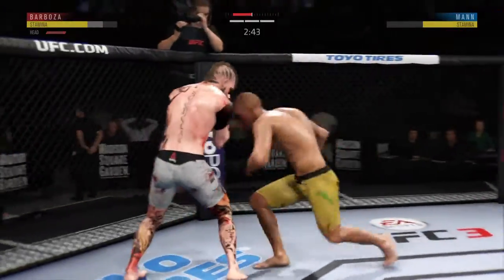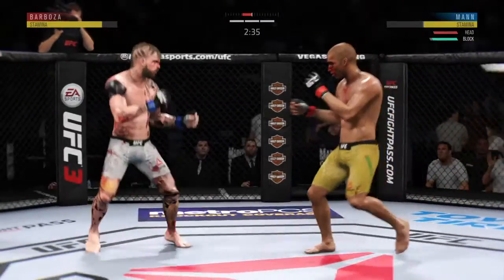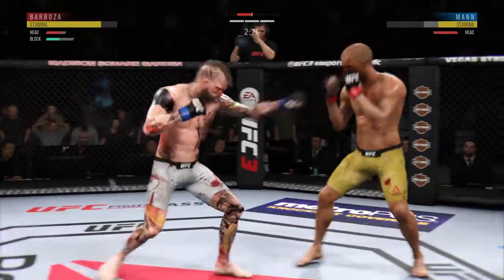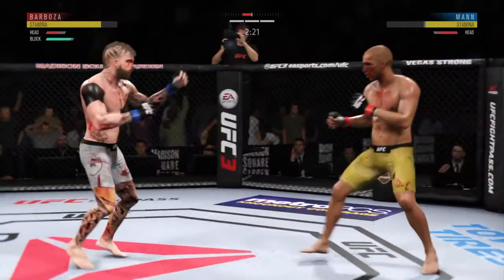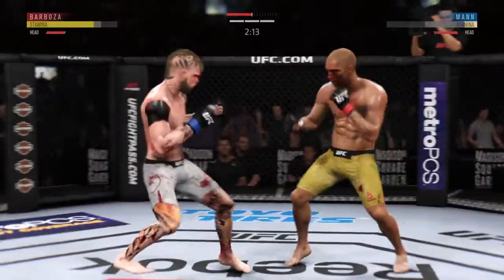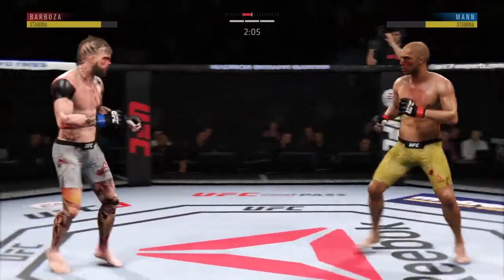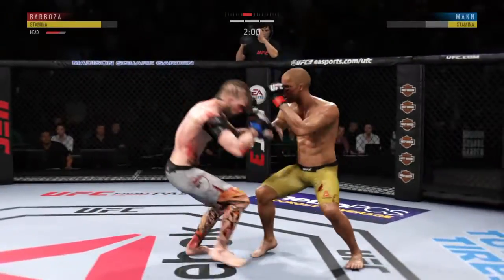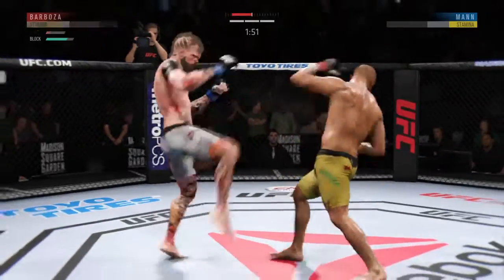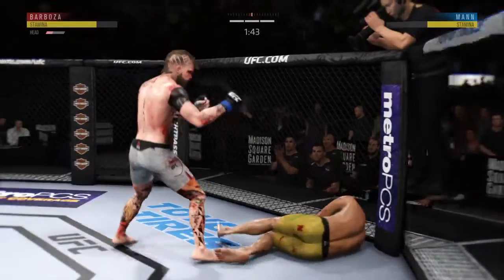Very nice inside leg kick by Barboza. Strong punch there by Barboza. This is exactly the sense of urgency you're looking for — try to take the judges out of it. He is lighting him up now. Connects there with the punch, continuing to work the body to great effect. Oh, looks like he's trying to set up the takedown — there's the attempt. He's hurt, he tagged him. He's knocked down!